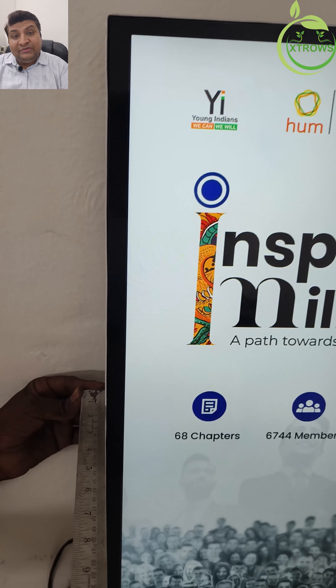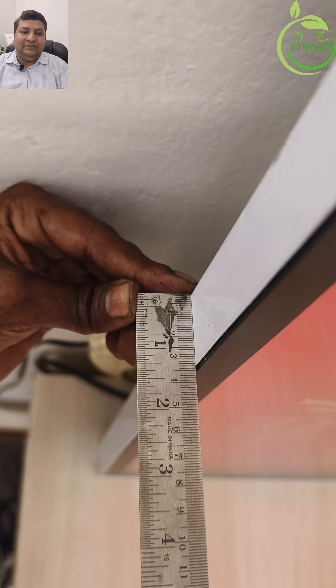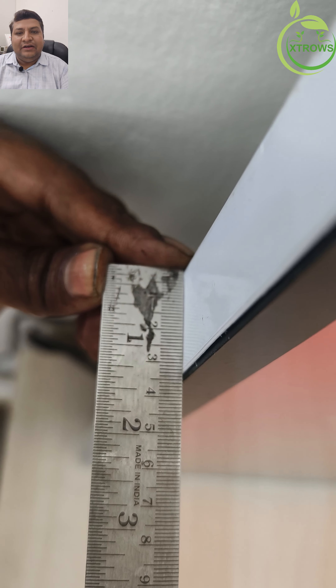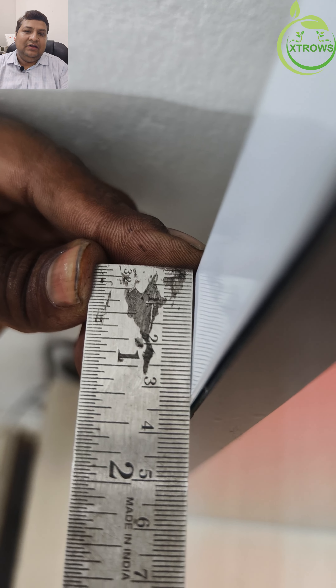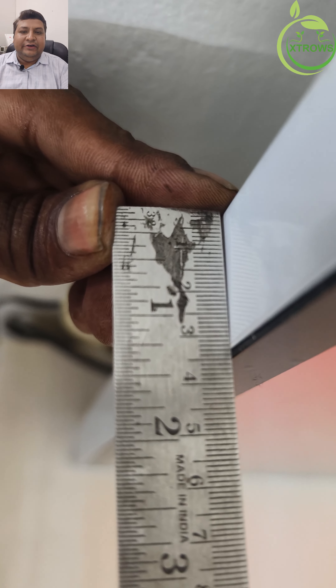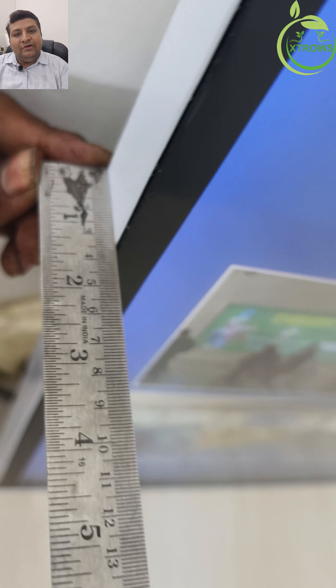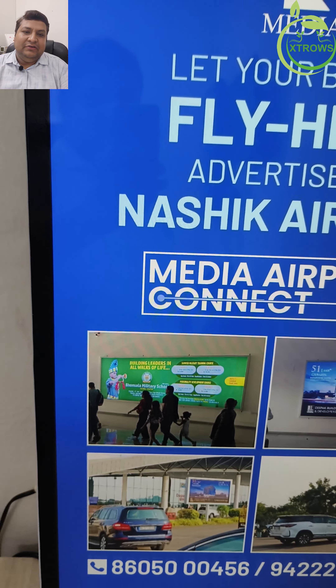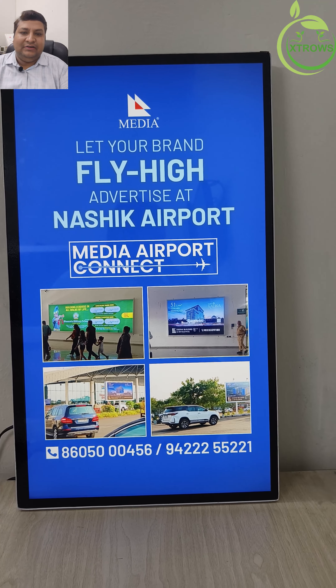Why choose digital wall mount posters? Engage your audience: capture attention and leave a lasting impression with dynamic, eye-catching content. Eco-friendly: reduce paper waste and switch to a sustainable digital solution. Remote management: update and manage your content from anywhere, ensuring your displays are always current and relevant.